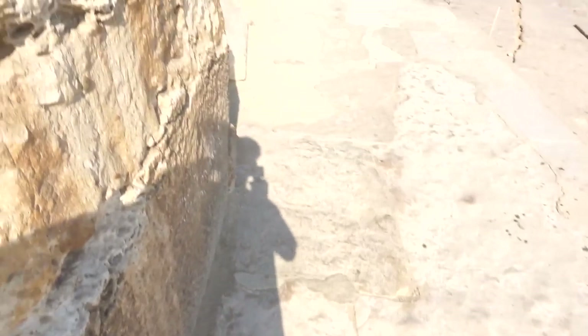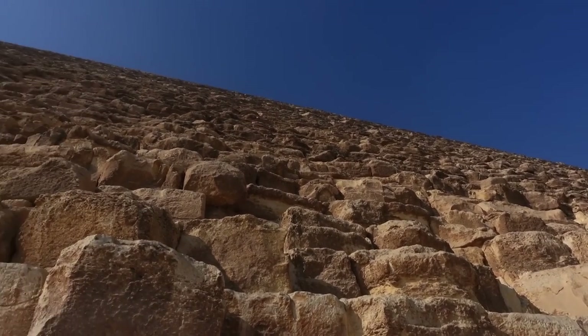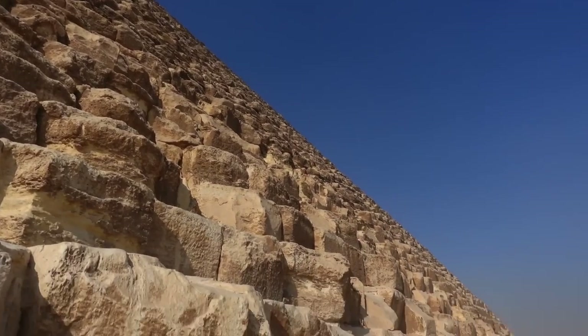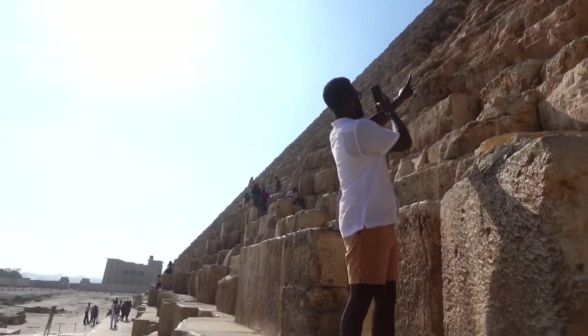Just walking down. First one done — plenty more to see. But look at the vastness of this, man. Two million stones, two and a half tons. Wow.